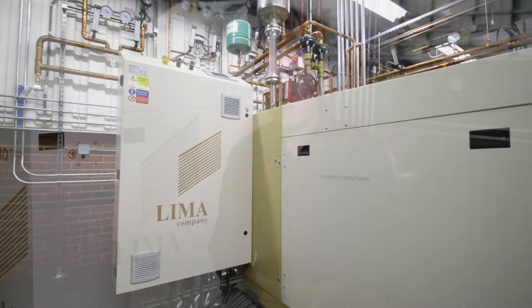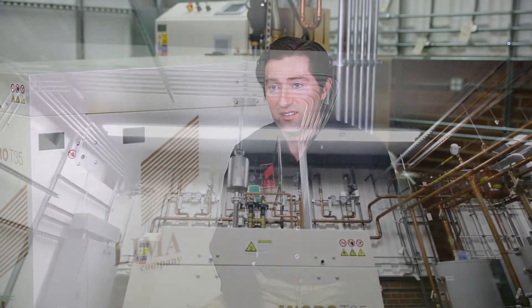CHP allows you to generate electricity from natural gas, and the arbitrage between the cost of energy from electricity and that from natural gas is a significant savings.